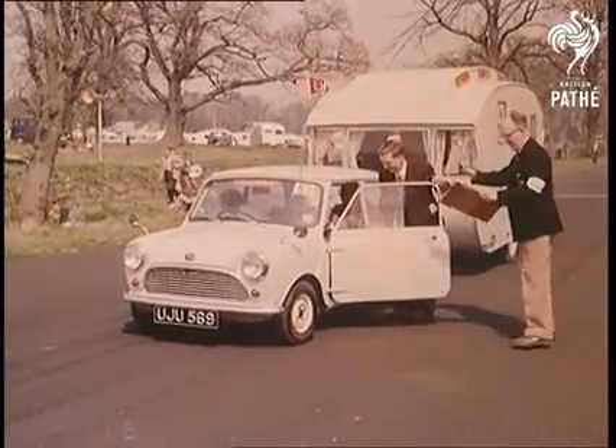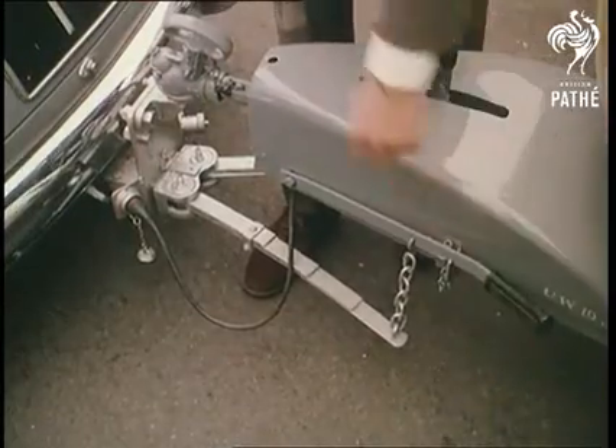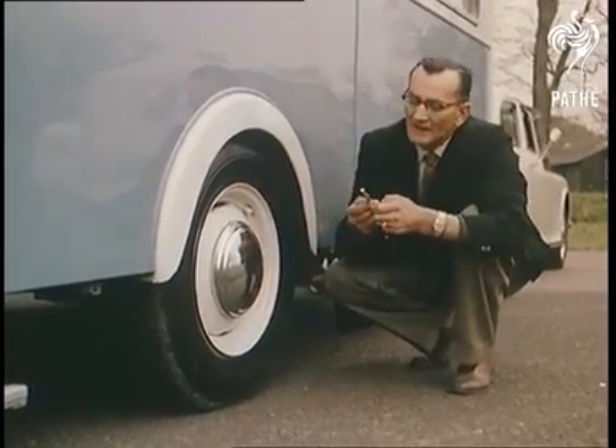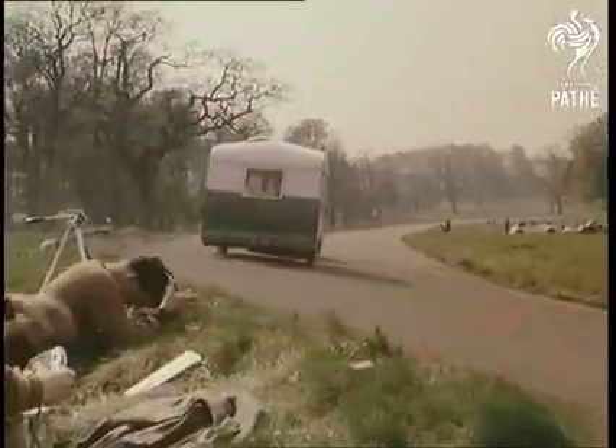In recent years, ingeniously simple new devices, such as stabilizers to prevent the caravan snaking at high speeds, have been introduced, and they get a thorough workout on the combined acceleration, driving ability, and fast towing tests over a mile of the Oulton Park course.